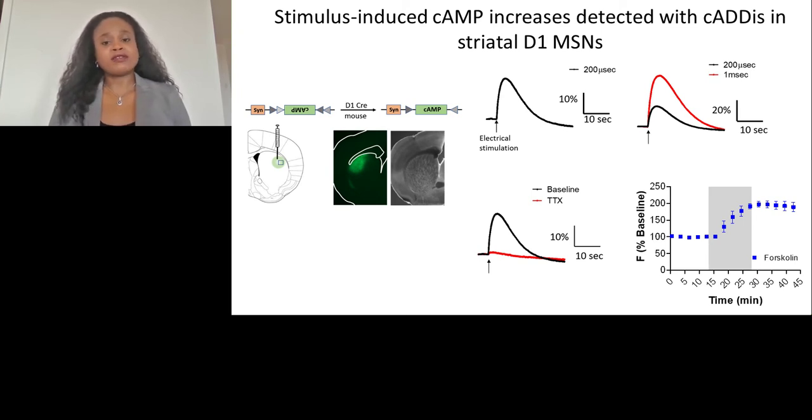Depicted here on the left is a schematic in which we've expressed our CADIS — our cyclic AMP intensity-based sensor — into a particular subset of neurons. In this case, it's a D1-Cre that we're using to express our CADIS sensor in D1 medium spiny neurons in the striatum. We know that these medium spiny neurons contain dopamine D1 receptors, and these receptors upon activation are positively coupled to cyclic AMP. The first response we see is that we can electrically stimulate and evoke an increase in cyclic AMP, depicted here by an increase in fluorescence intensity.